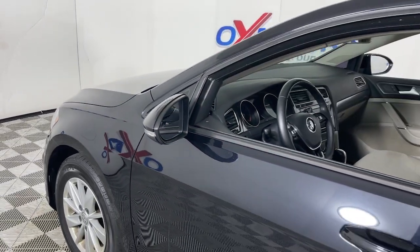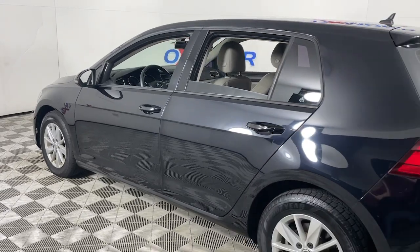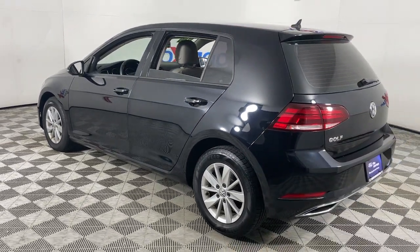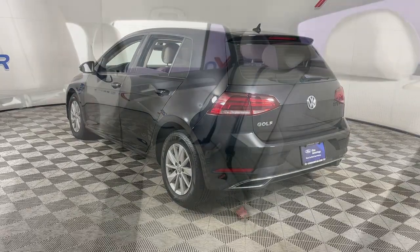You just found the 2019 Volkswagen Golf. This vehicle is an outstanding buy with fewer than 60,000 miles on the odometer. No muss, no fuss — this Golf means business.